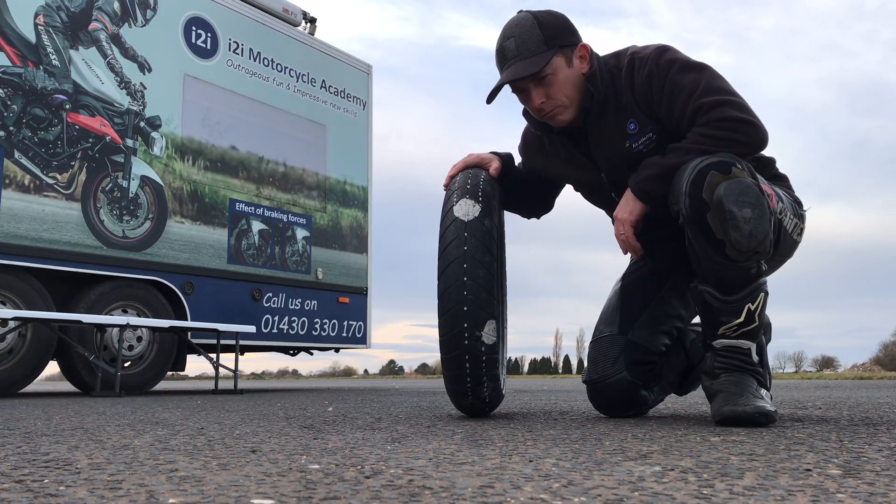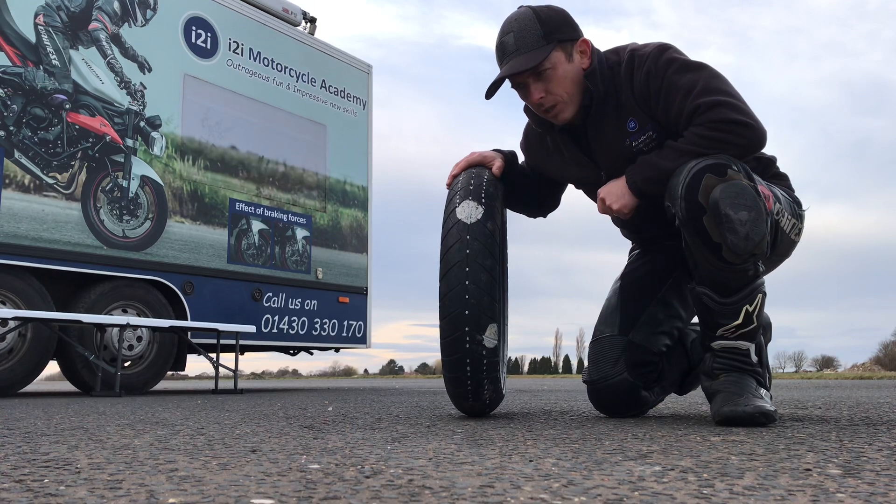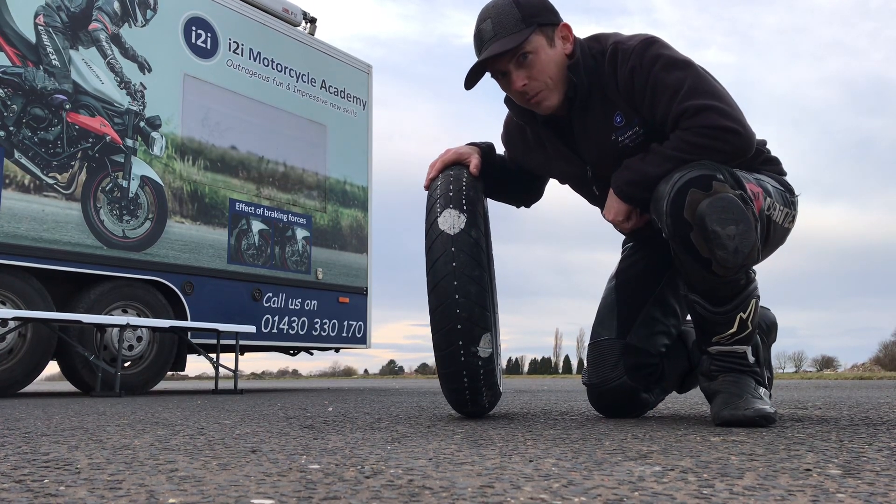A lot of people worry about how bikes turn. Are we steering them around? Are we looking the way we want to go? Are we weighting the pegs?